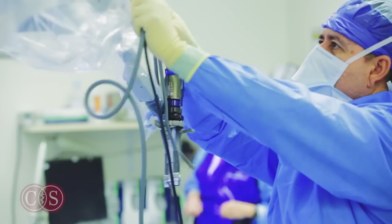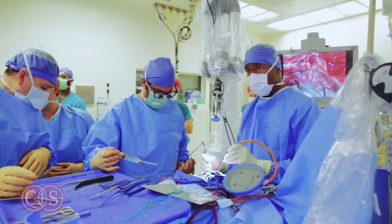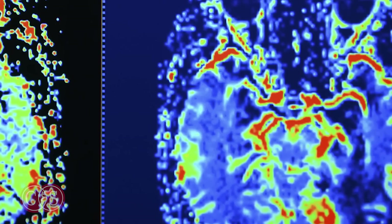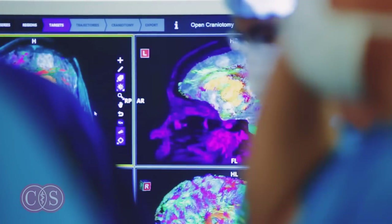One of the real advantages for us in having the Synaptic Bright Matter technology is that this technology allows us to be able to see those important pathways and where they are in the patient's brain before surgery.